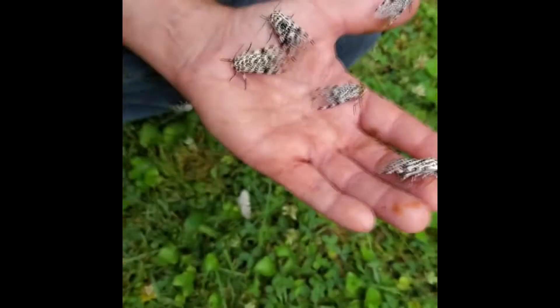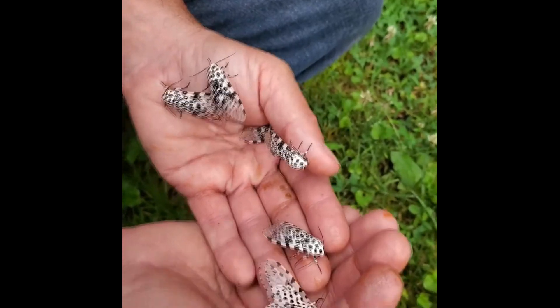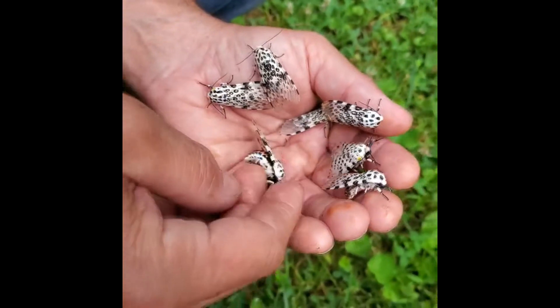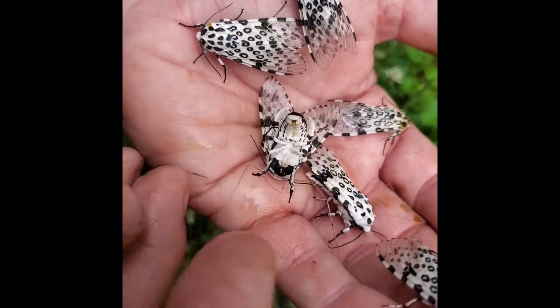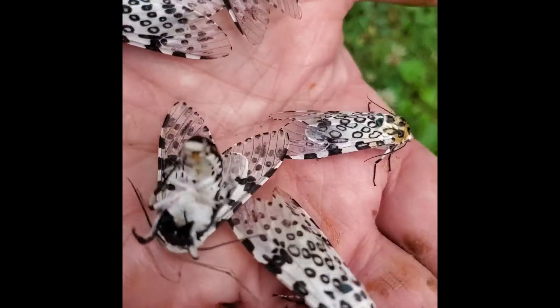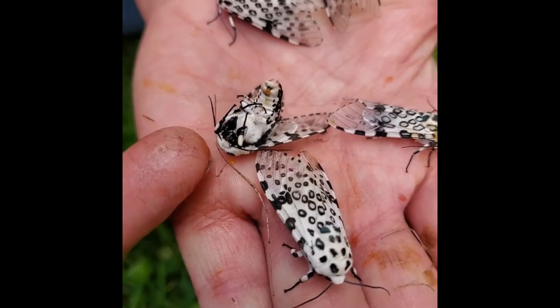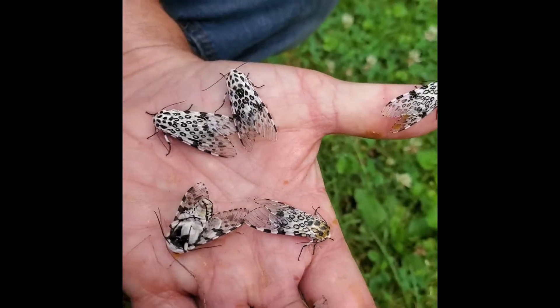Another thing they'll do is occasionally play dead. When they want to, they'll actually fold up, roll over, and play dead — and that's a great defense. Playing dead is a great defense because predators are only going to eat live things.